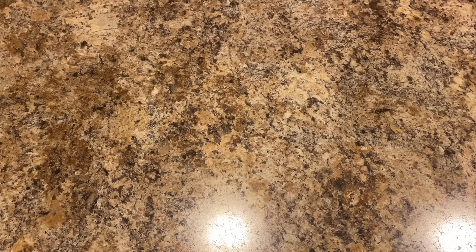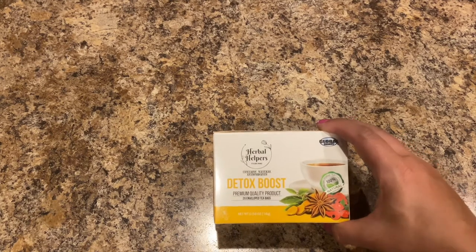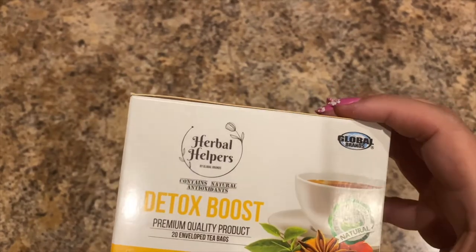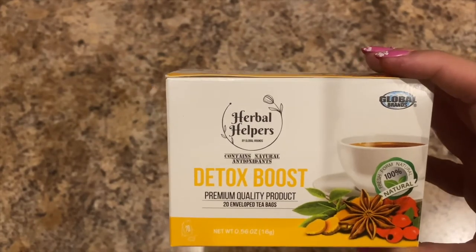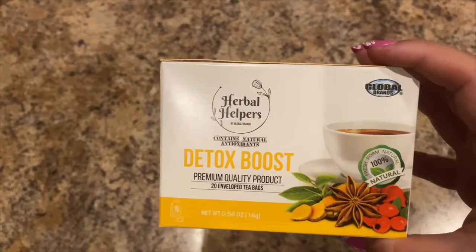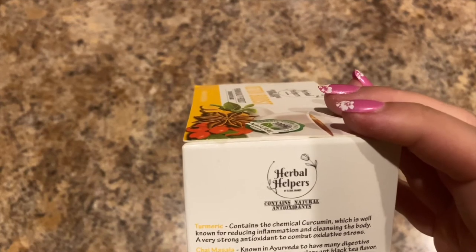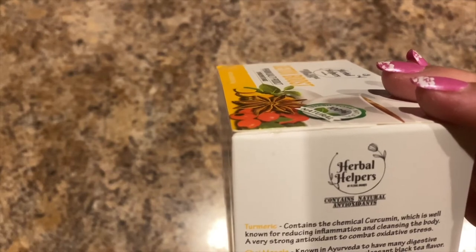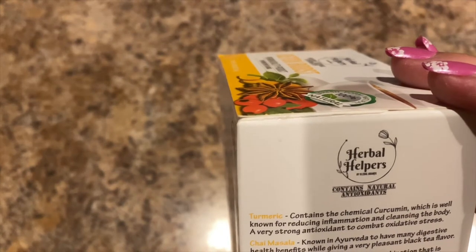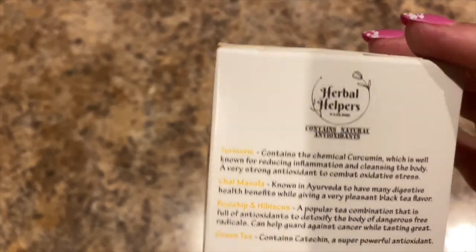They have these new teas here, so I picked up this one by Herbal Helpers — it contains natural antioxidants and is by Global Brands. I've had items from them before and they seem really good. This is the Detox Boost with 20 enveloped tea bags. The ingredients include turmeric, chai masala, rosehip and hibiscus, and green tea. I might have to make a cup after the haul!